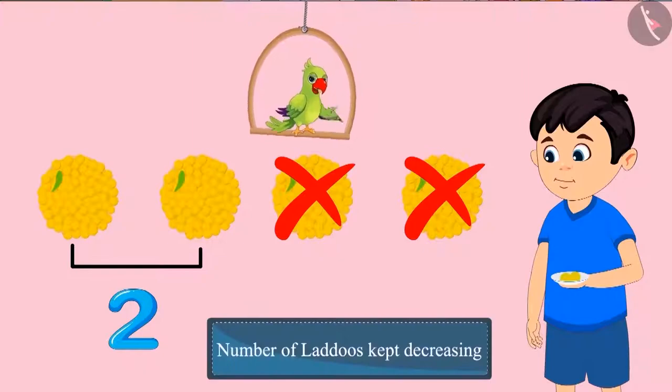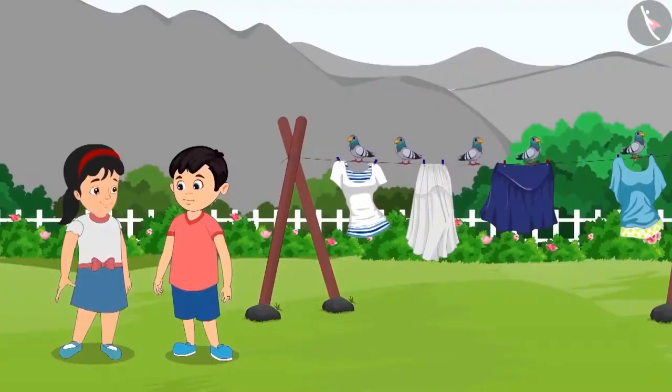In this way, the number of laddus kept decreasing. On reaching home, Chotu goes to the garden to play with Pinky.